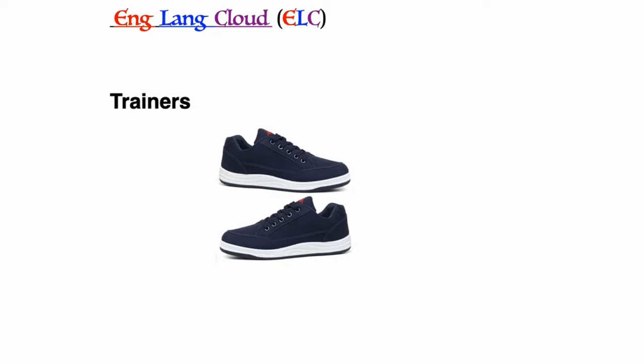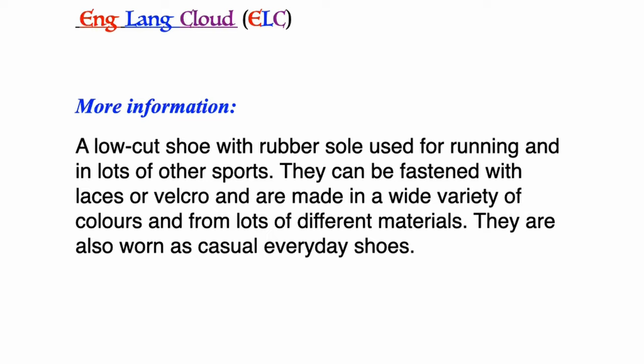Trainers: a low-cut shoe with a rubber sole used for running and lots of other sports. They can be fastened with laces or velcro and are made in a wide variety of colors and from lots of different materials. They are also worn as casual everyday shoes.